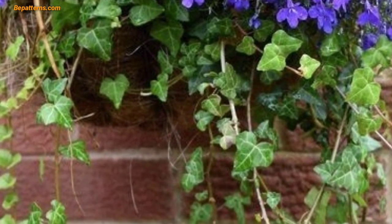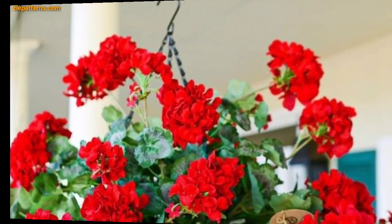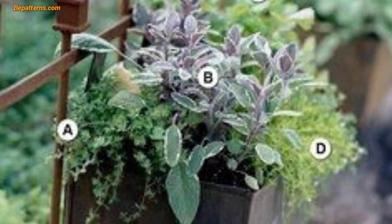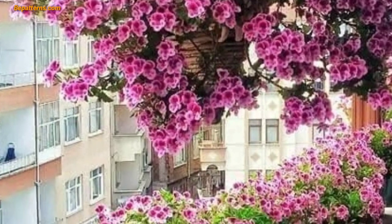Mix flowering plants with herbs like rosemary, thyme, or basil for a dual-purpose basket. Incorporate plants with different leaf shapes and textures, such as ferns, succulents, and variegated foliage. Focus on trailing plants for a basket that spills over gracefully, like geraniums and other flowers. Create a tropical look with tropical plants, or use tiny flowers and dwarf varieties to create a miniature garden effect in your hanging basket.